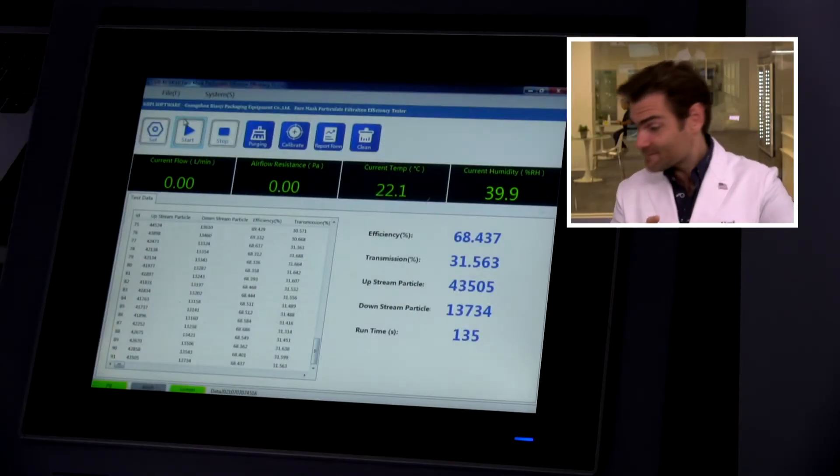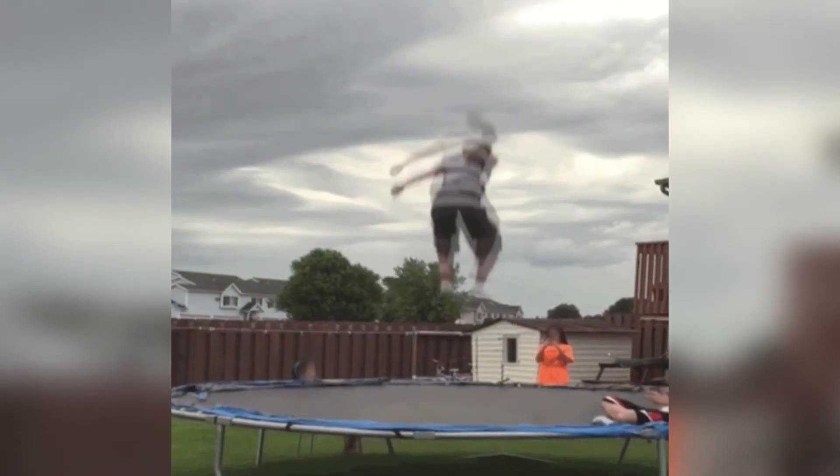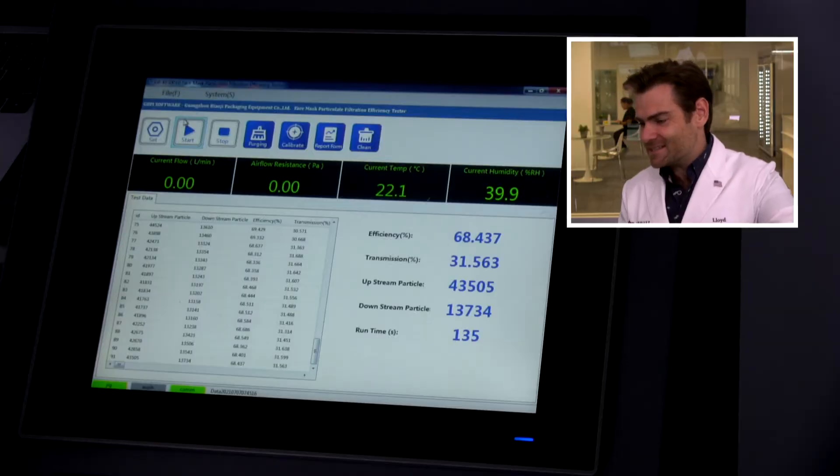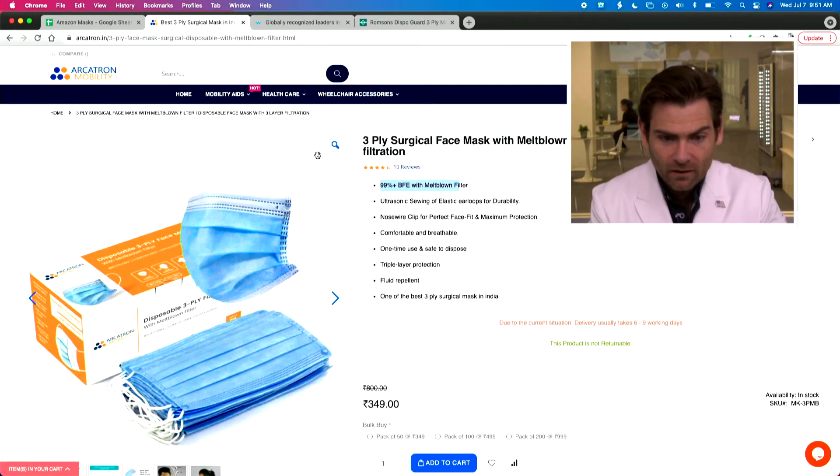I'm glad we saw that together because that's really bad — 68.437%. Not the worst mask we've seen from India, because we've seen some bad ones, but that's pretty unacceptable. It's still better than a cloth mask, but their claim of being 'one of the best' — I don't agree with that.